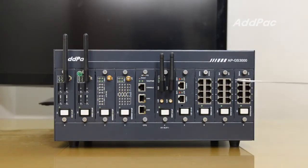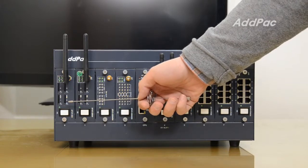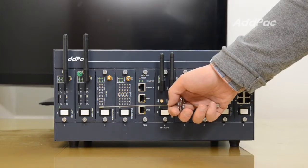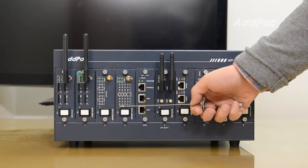We have mobile modules here. From the left side, here are APN1-3G, APN1-GSM4, APN1-GSM4S4, and APN1-GSM4S8.